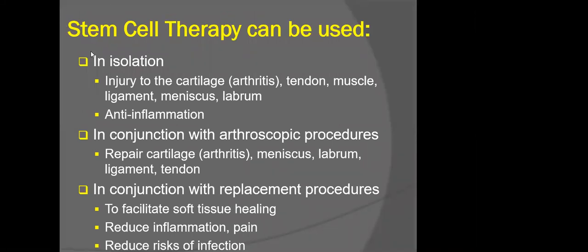These treatments can also provide a scaffold or cellular structure within which repair tissue can occur. These tissues have been worked with both in isolation, in conjunction with arthroscopic procedures, and in conjunction with replacement type procedures. In isolation, they can be helpful for healing of the cartilage surface and some of the tendon, rotator cuff, and muscle injuries described. Arthroscopic procedures where we're attempting to repair cartilage, meniscus, labrum, ligaments, and tendons benefit from an adjunct biologic improvement to the healing cascade — better healing than the body can produce on its own. In replacement procedures, similar improvements in facilitating soft tissue healing and reducing inflammation and scar tissue are a benefit as well.